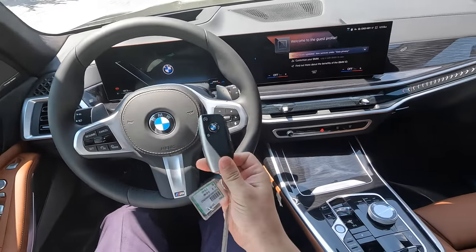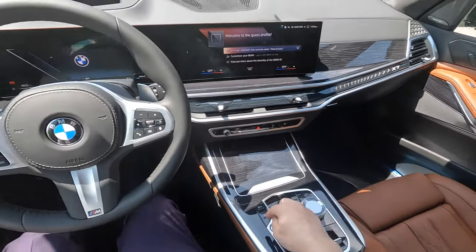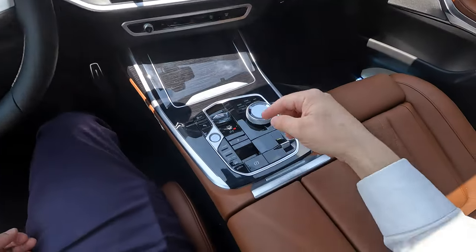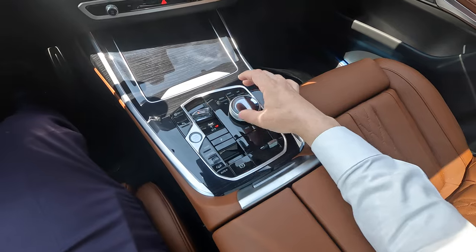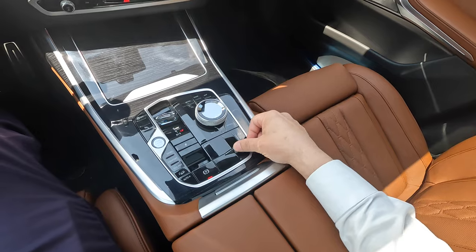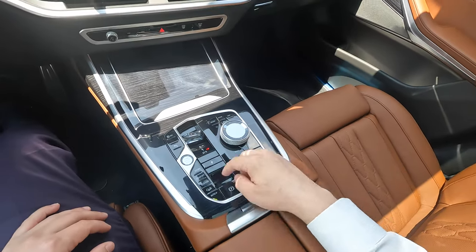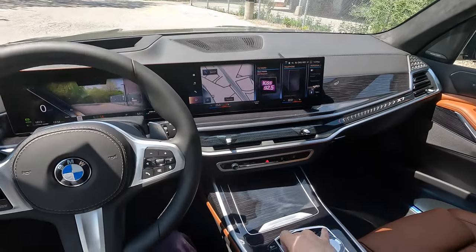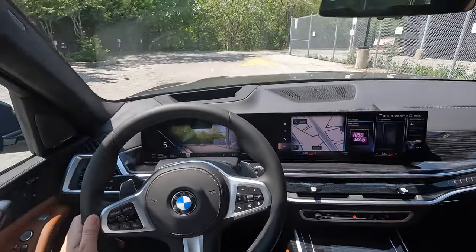This is the key fob that comes with the X7 M Sport variant. Push button start brings the steering wheel into position. You also have the glass iDrive controller and transmission shifter. You can see the air suspension controls and manually set it to the highest height. There are also comfort, eco, and sport modes. Let's get on the road and I'll explore the infotainment system at red lights.